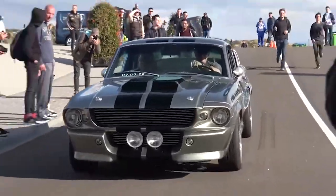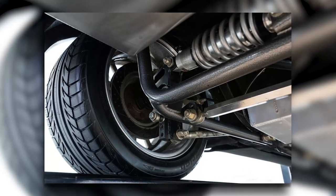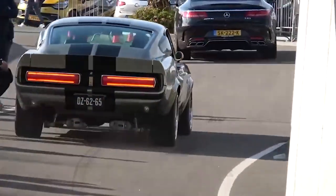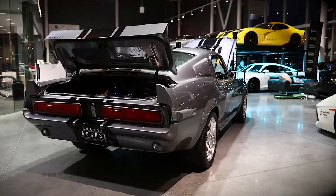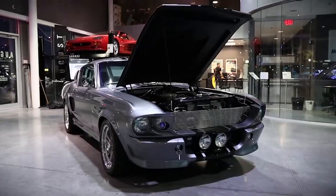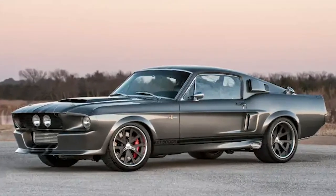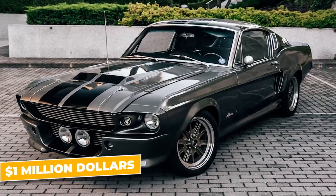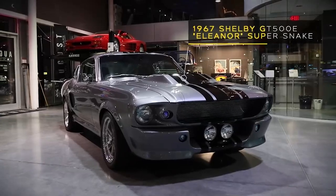But it wasn't just about muscle and looks. The GT500 came with heavy duty suspension and brakes, making it one of the best handling muscle cars of its time. It was engineered for top tier performance, thrilling looks, and pure driving pleasure. Today, the 1967 GT500 is one of the most coveted Mustangs ever, with pristine models fetching over $1 million at auction. It's not just a car — it's a piece of automotive history.